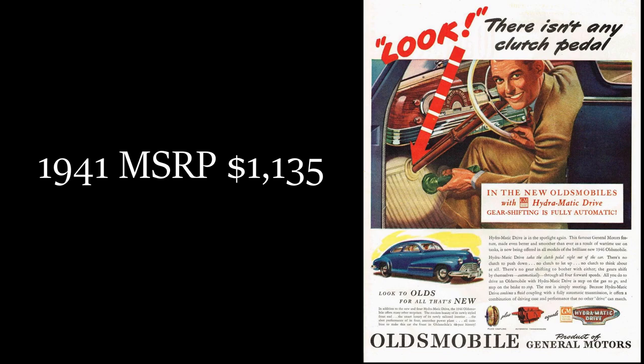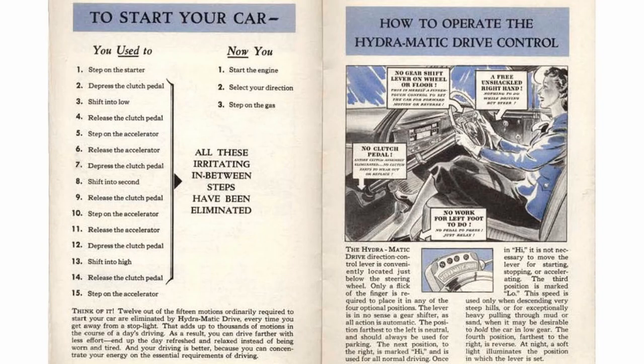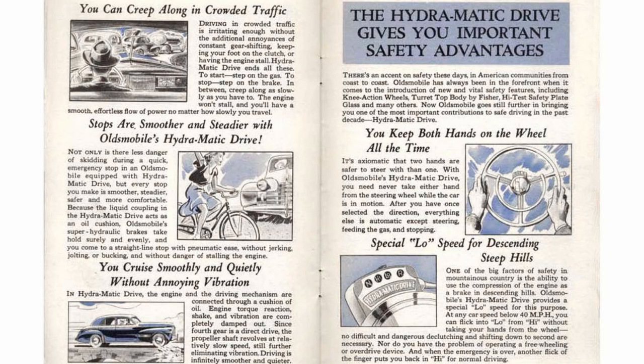In 1941, the MSRP was $1,135. In 2021, that translates to $20,967.23. The Hydromatic did have its problems — perhaps most noteworthy was a jerky shift from second to third, which earned it the nickname 'hydro jerk.'